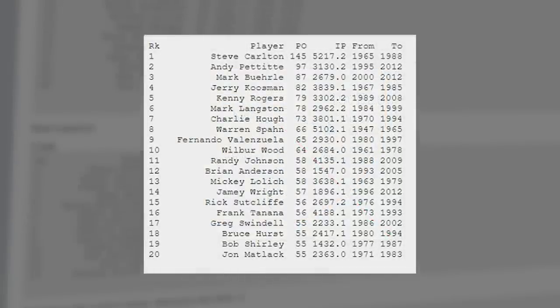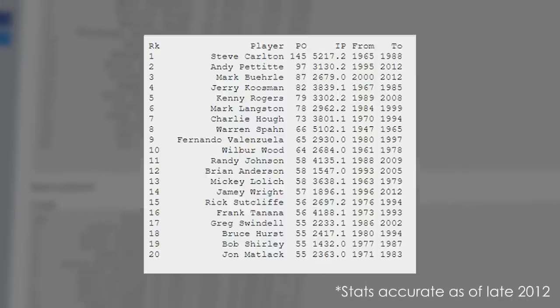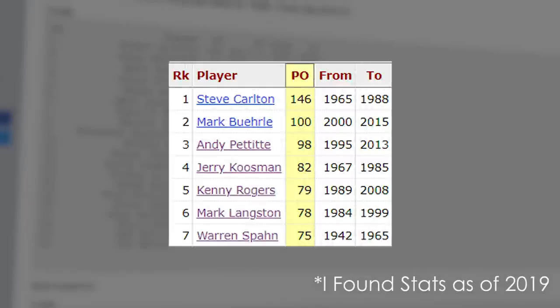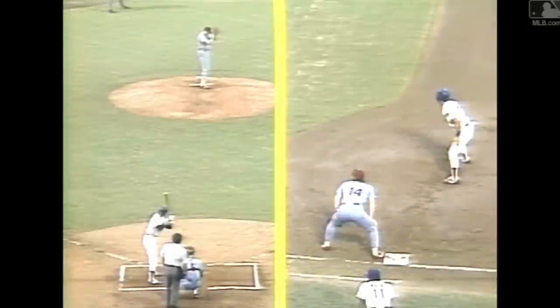Let's look at the all-time leaders in successful pickoffs. This list is accurate until the start of the 2013 season because I cannot find any website that lists pickoff stats. This post is from a thread on a baseball forum dating back to October of 2012, but the data is from Baseball Reference. The all-time leader in successful pickoffs is Steve Carlton, with a whopping 144 pickoffs. You may have to take this stat with a grain of salt because pickoffs did not become an official stat until 1974, and Carlton had a total of 99 after 1974, which is still the most of all time. Carlton is the best.